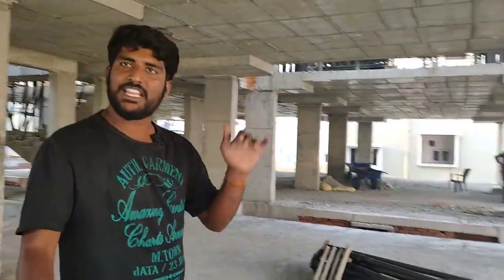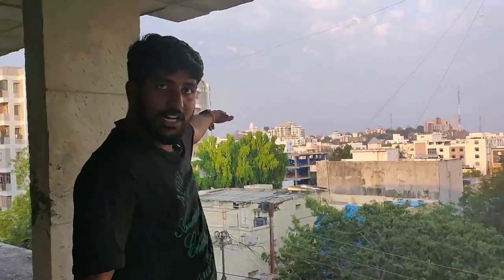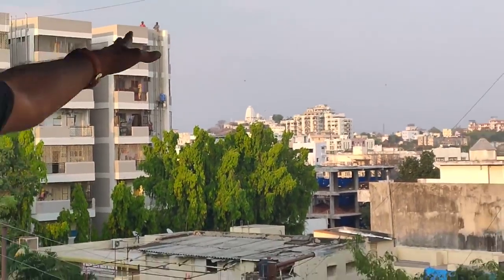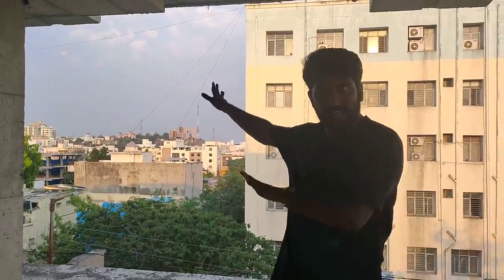This is an option on the 4th floor, which is called Birla Temple. This is a Birla Temple. The prime location is located in Lakdikapool. We have a site location and an option on the 4th floor.